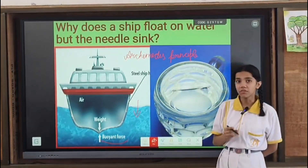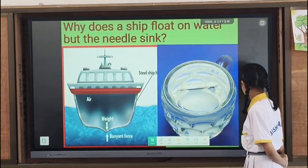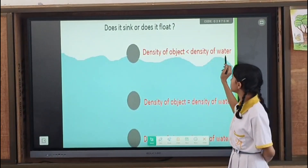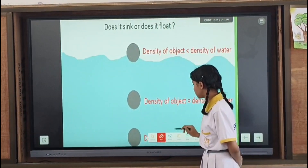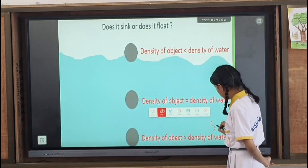The principle of Archimedes also states that if the density of an object is less than the density of water, then the object will float on water. And when the density of an object is greater than the density of water, then the object will sink in water.